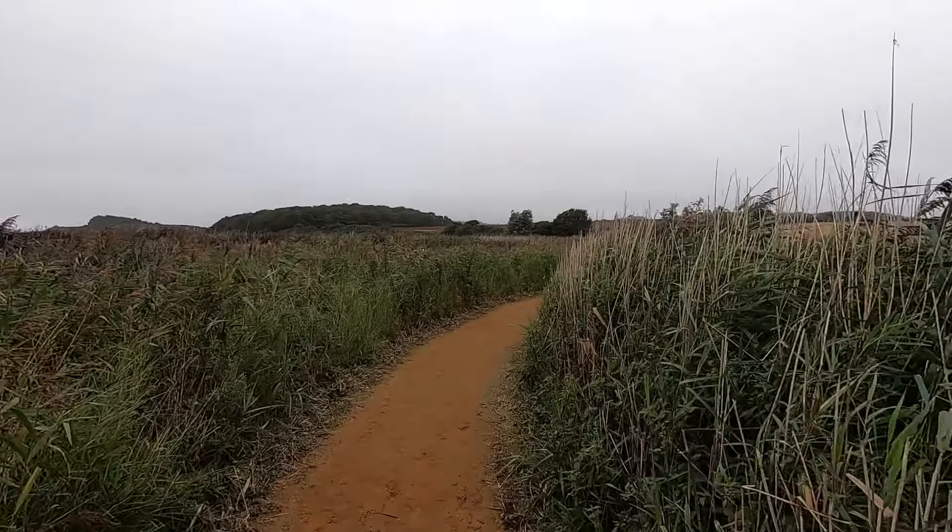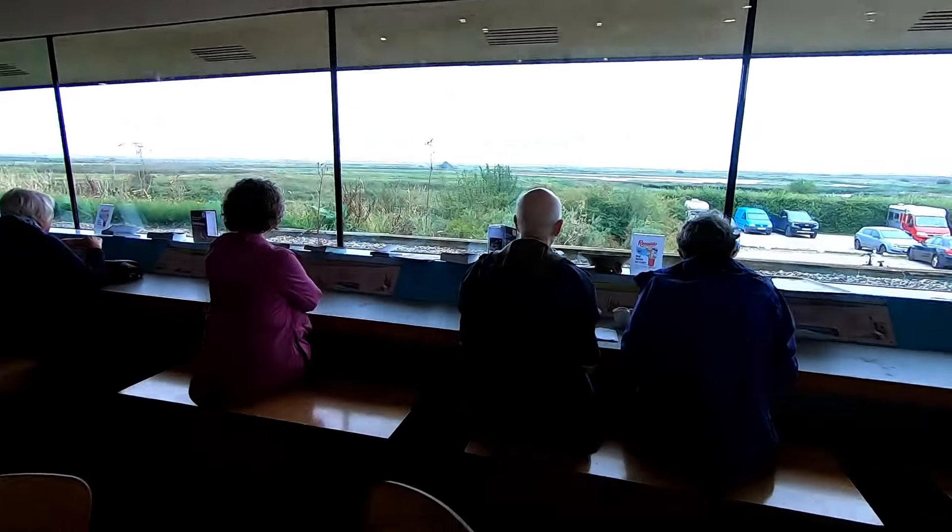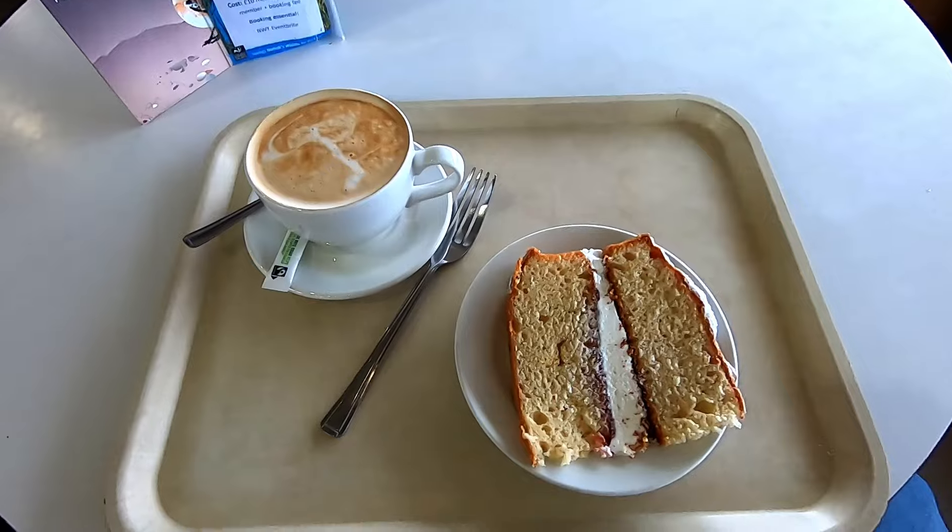It wasn't far from here to the Reserve's Café with a View, where I enjoyed a well-deserved cake and coffee, and where today's video sadly comes to an end. That was a brilliant wildlife walk and I hope you enjoyed it. If you did, please scroll down to the comments and leave your thoughts to help YouTube recommend this video to more people. Thanks for watching and I'll see you next time.